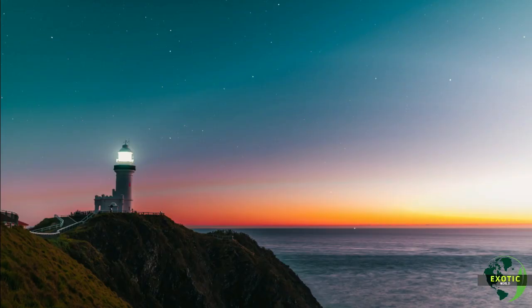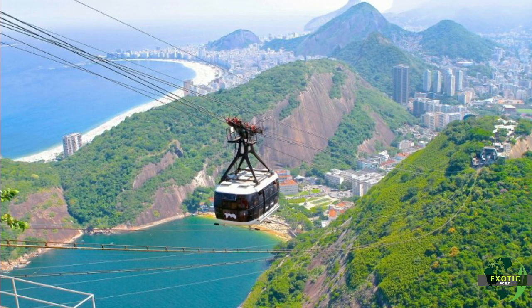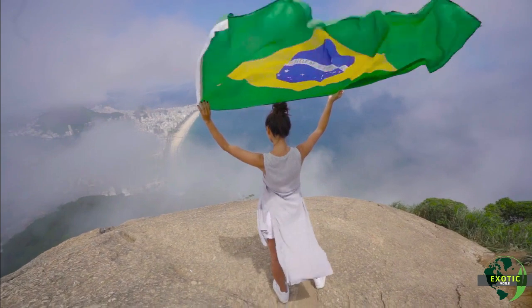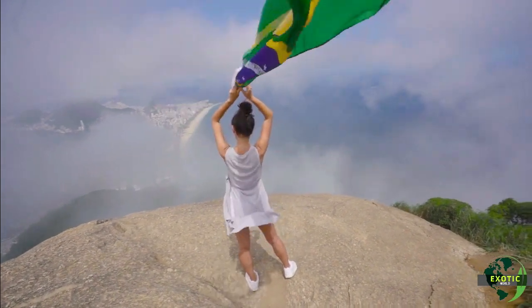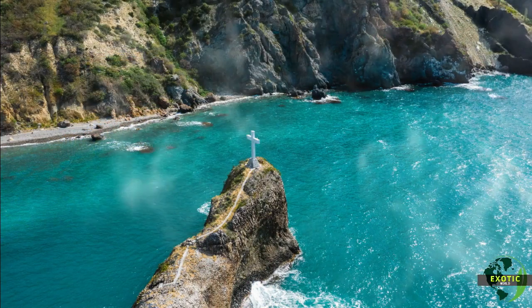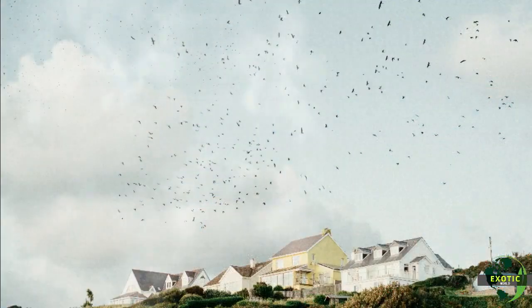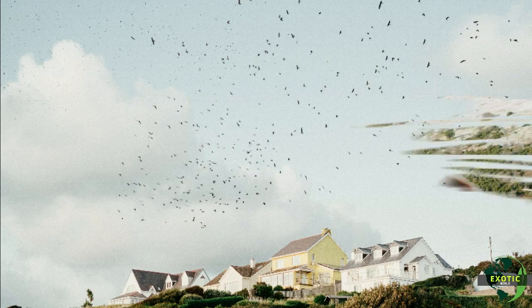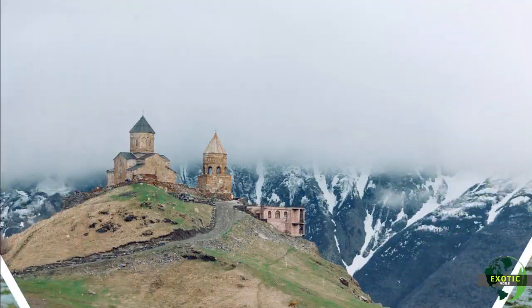One of the most visited places in Rio de Janeiro is located at an altitude of 710 meters, at the top of Corcovado. We are talking about the imposing 38-meter-tall statue of Christ the Redeemer, one of the most beautiful postcards of Rio and Brazil. The view is simply wonderful, highlighting the heart-shaped Lagoa Rodrigo de Freitas and Sugarloaf Mountain in the background.